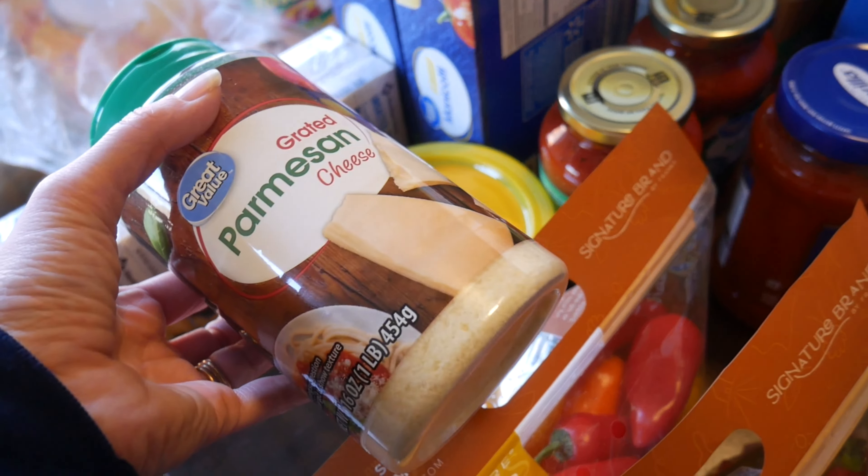Then we have two things of sliced bologna for lunches and two bags of sweet peppers — we like those for snacking. My husband, like I said, is not eating any meat at the moment. So he got himself a lot of fruits, vegetables, and potatoes. He is doing seafood, eggs, and things like that, but not any actual meat.